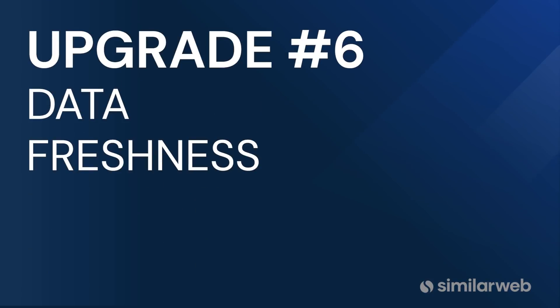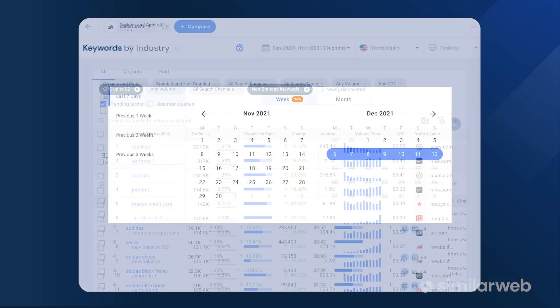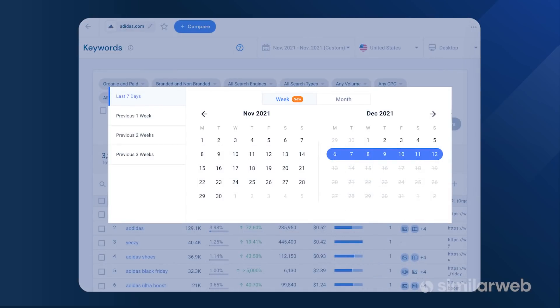Last but not least, upgrade number six is data freshness. Much of the data in Alexa is all time, meaning you don't know what's still relevant today. SimilarWeb's databases are refreshed daily, so you can quickly find trending topics within any industry, and you can even find keyword traffic data for the last seven days — critical for staying ahead of the competition.